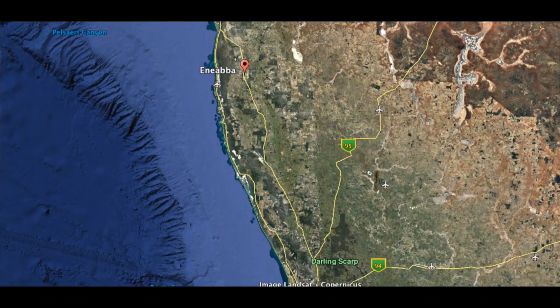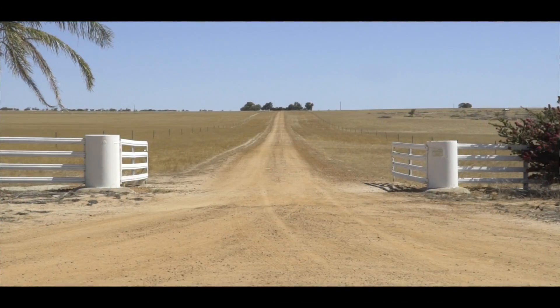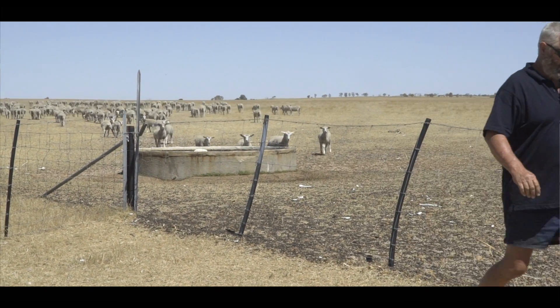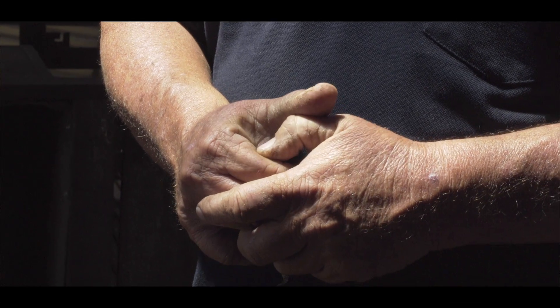My name's Chris Patmore. My wife Robin and I run a farm here at Eenie Abba — 20km north of Eenie Abba, which is about 300km north of Perth. We're running a sheep enterprise here and I've got four other properties around the place that required remote monitoring just to make life a bit simpler for me.